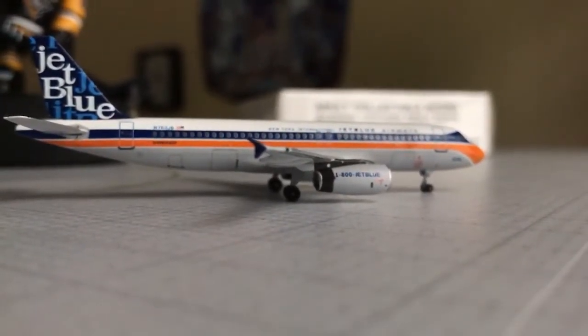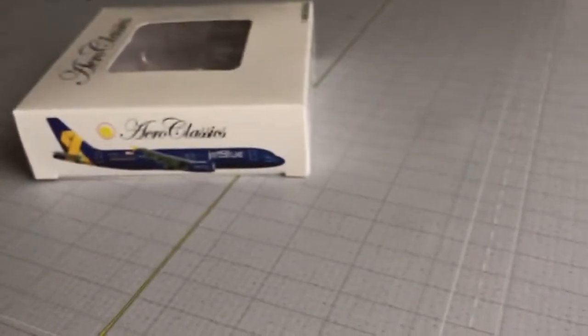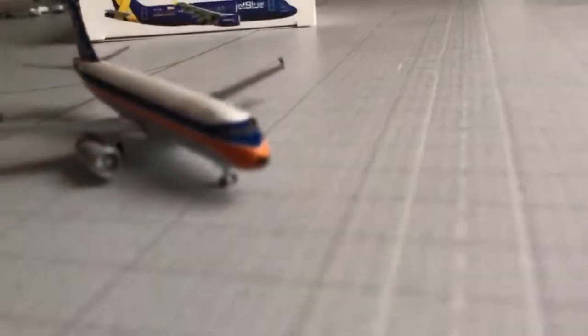The box on this plane — we don't need to spend too much time on it, it's just a generic Aero Classic box. This is actually the Vetson Blue one, but regardless it's literally the same thing, so it doesn't really matter.